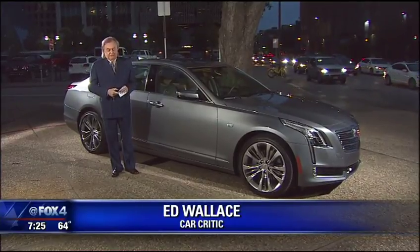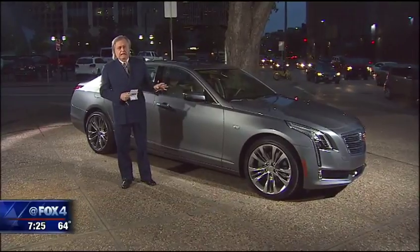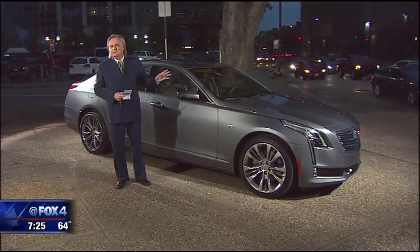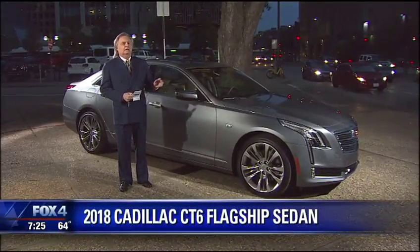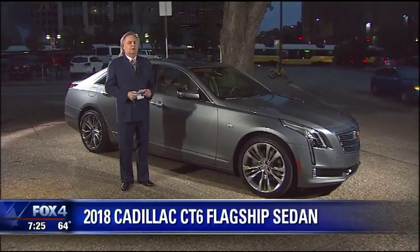Actually, it does drive itself. We've already driven the CT6 when it first came out. For Cadillac, it's a great luxury car. It comes base priced at $55,000 and has a four-cylinder engine in it, believe it or not. This is the Platinum — it has the 3-liter V6 with 404 horsepower.